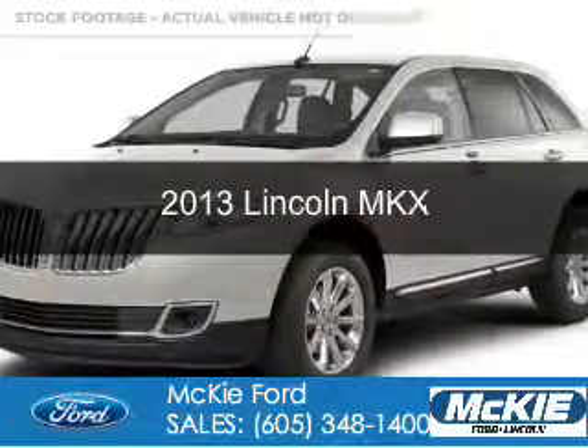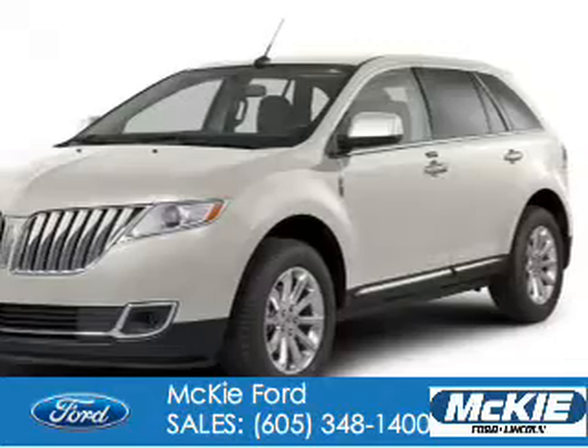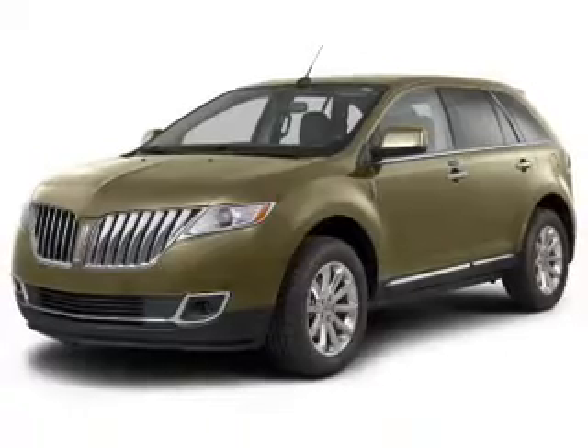This is a used 2013 Lincoln MKX. It's powered by all-wheel drive, a 3.7 liter six-cylinder engine, and a six-speed automatic transmission.